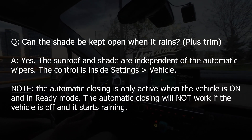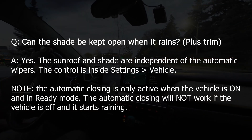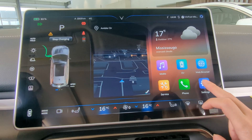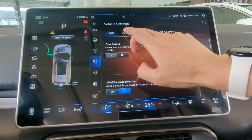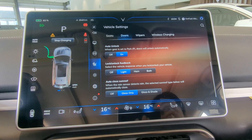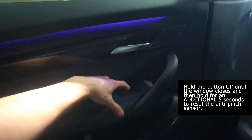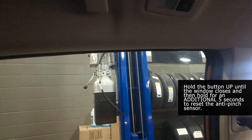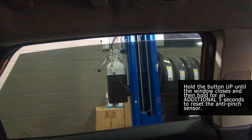My sunshade keeps closing when it rains. The sunroof and sunshade automatic closing is independent of the automatic wipers and can be adjusted in settings under vehicle. You can choose to keep the shade open and only close the sunroof. Note this is only active when the vehicle is on and in ready mode — if you park outside and the vehicle is completely off and it starts raining, it will not close the sunroof. My one-touch window controls don't work: similar to other manufacturers, you can reset the one-touch-up anti-pinch sensor by holding the up button until the window rolls all the way up and then continuing to hold for another 5 seconds. This resets the anti-pinch sensor and can be done for any affected window.